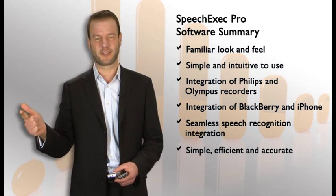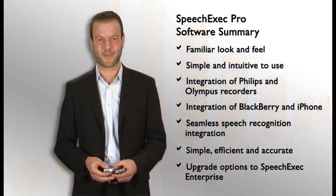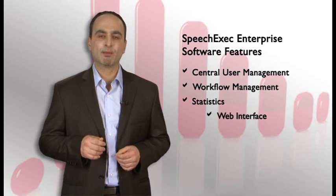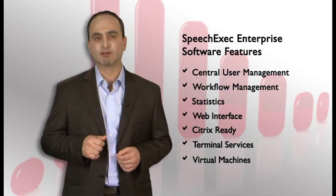Simple, efficient, and accurate. And finally, we offer an upgrade path to our SpeechExec Enterprise solution. Philips SpeechExec Enterprise offers additional functionality to our Pro software. It comes with central user management, workflow management, statistics, and a web interface. It also runs in a Citrix environment, terminal services environment, or a virtual machine environment.